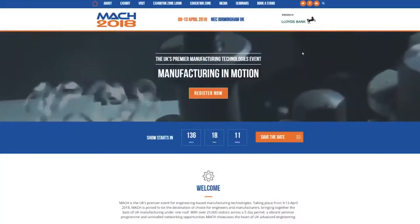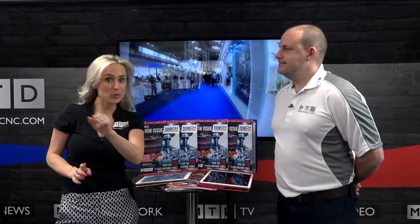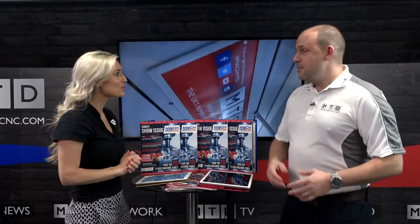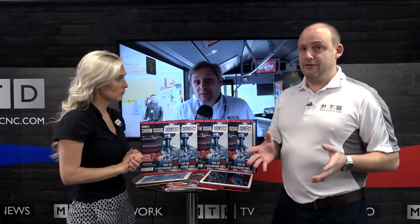As you're aware, MAC 2018 is just around the corner from the 9th to the 13th of April. I hope you're registered and you're ready and raring to go. So, we're going to be filming on several stands throughout the week.